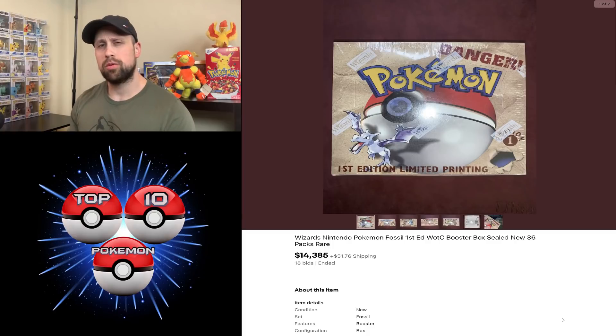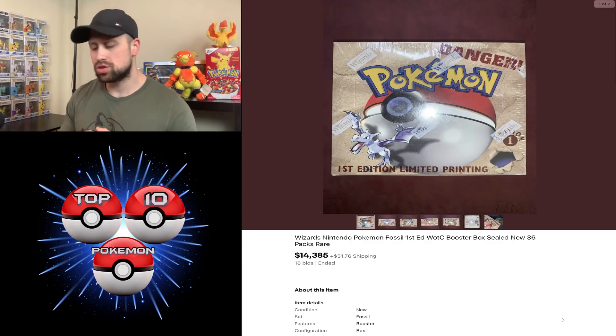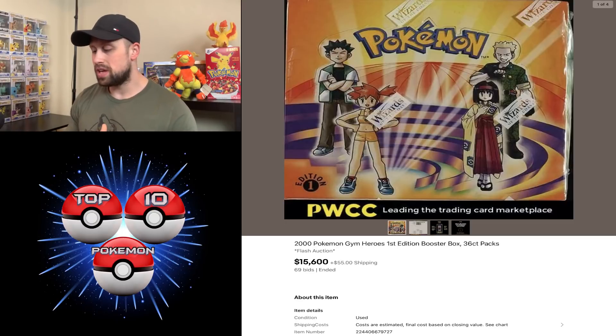A couple of vintage booster boxes to go over before we start getting into our vintage graded cards. We had a Fossil first edition booster box sell for $14,385 sealed, and then through PWCC we had a first edition Gym Heroes booster box sell for $15,600.